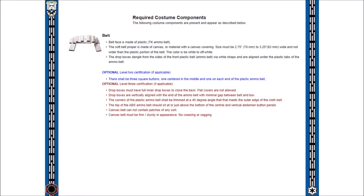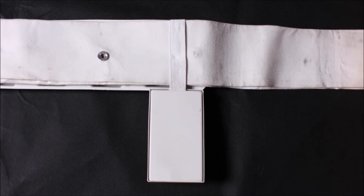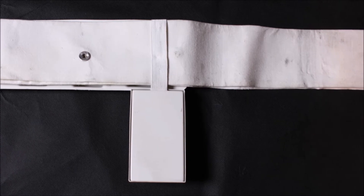Around the abdomen is the belt. The belt is of composite construction consisting of several pieces and materials: a plastic face piece called the ammo belt, a soft belt proper made of a canvas-like material, and drop boxes that hang from the belt proper via elastic straps.